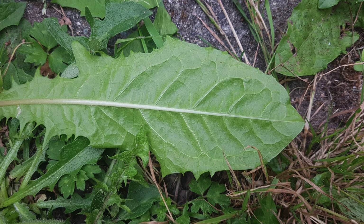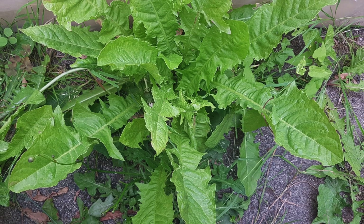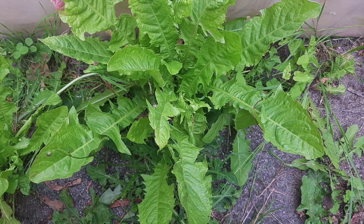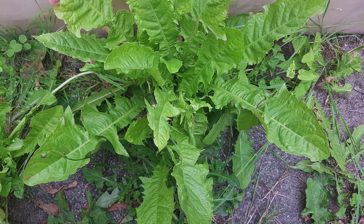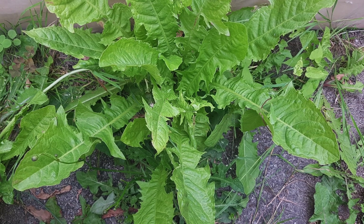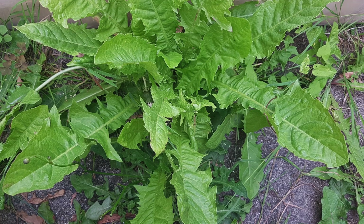To get rid of dandelions that are taking over your lawn, make sure to remove the root as well, otherwise the plant will just grow back. A little advice: only harvest dandelions that you have organically grown. Do not harvest dandelions if you use pesticides on your lawn, as dandelions will absorb those pesticides, resulting in poisoning or worse.